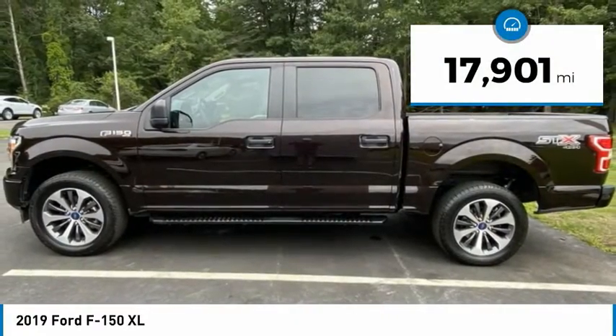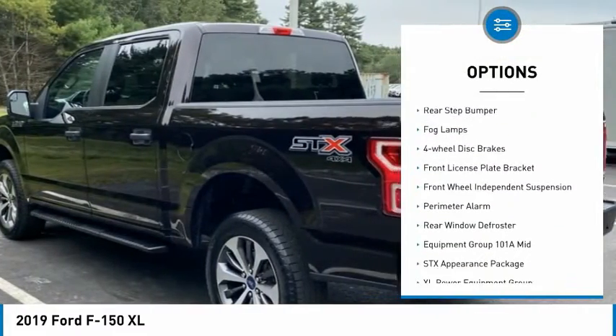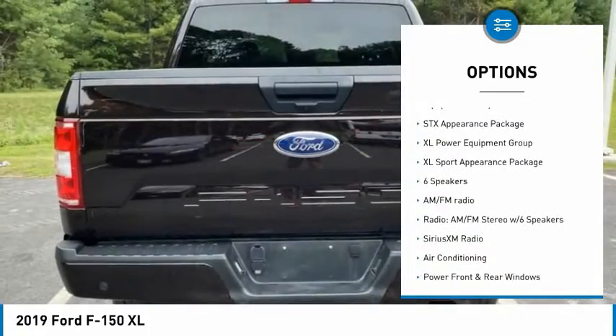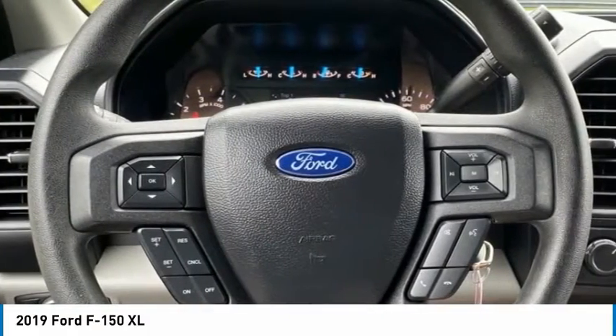This vehicle has less than 20,000 miles. Here are some of this vehicle's great options: electronic stability control, brake assist, traction control, rear step bumper, fog lamps, four-wheel disc brakes, front license plate bracket, front wheel independent suspension, perimeter alarm, rear window defroster.